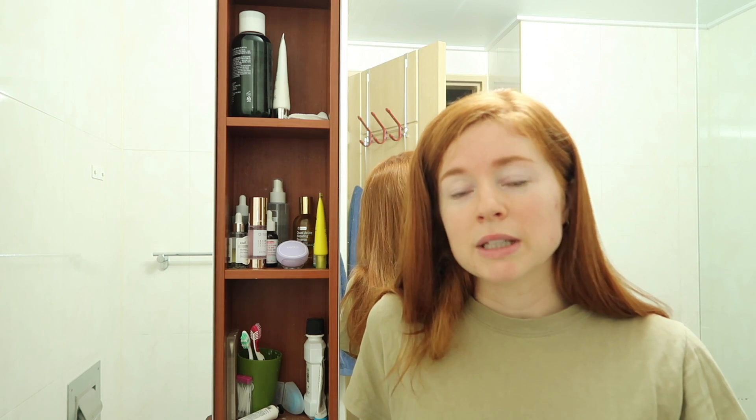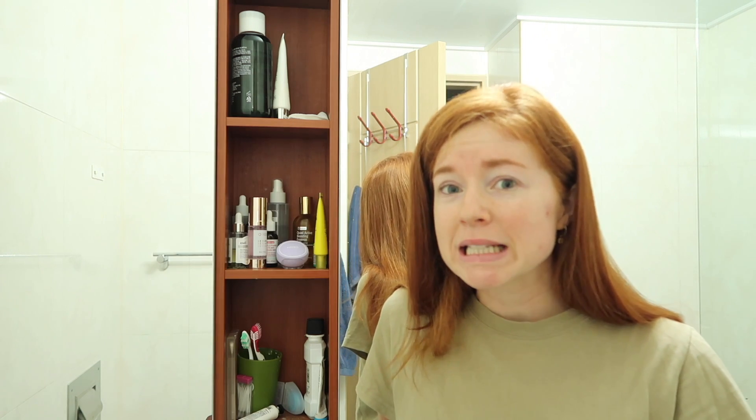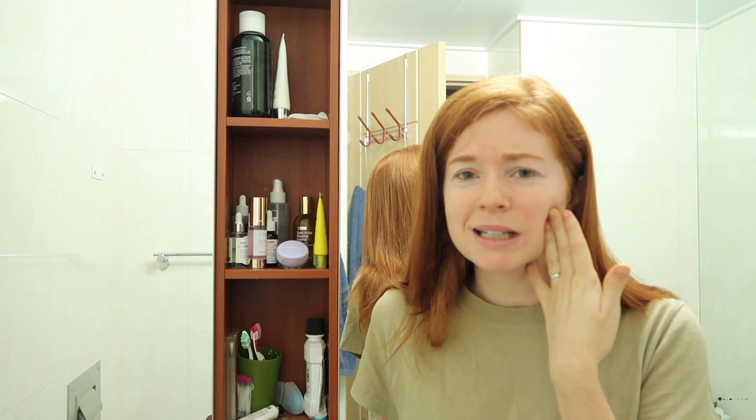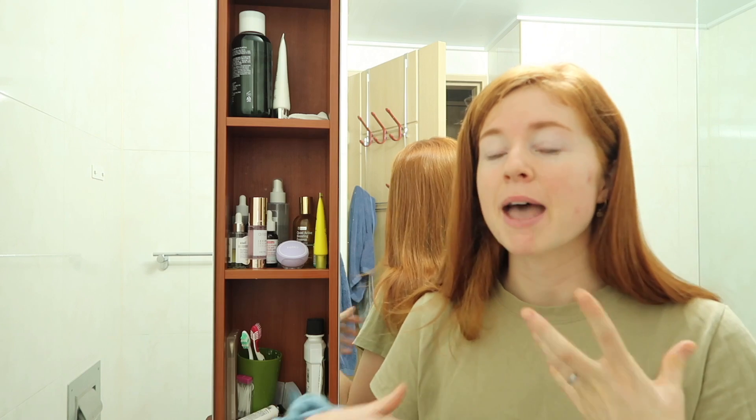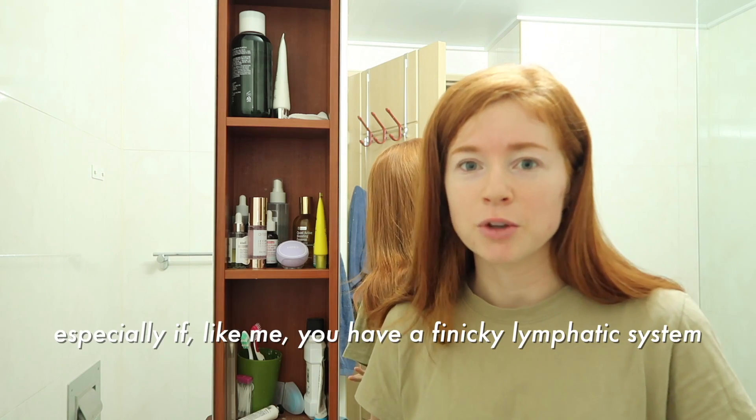They recently released this new product called the Bear and it's a micro current product. I've been really interested in that because a lot of Korean skincare companies and clinics are using a lot of micro current stuff. Even when I got my micro needling, that incorporated micro current. For at-home stuff I was a bit unsure, but I saw enough people on YouTube doing it and skincare specialists saying that it's actually really great to use.